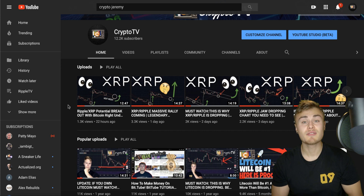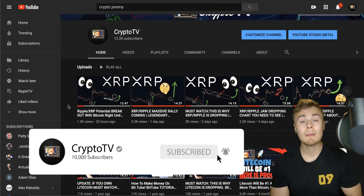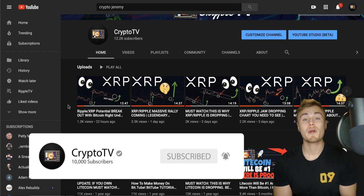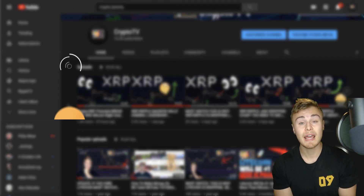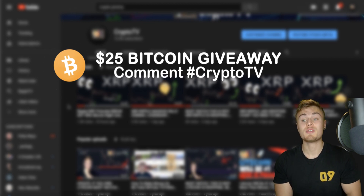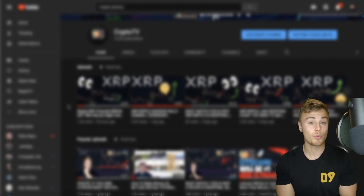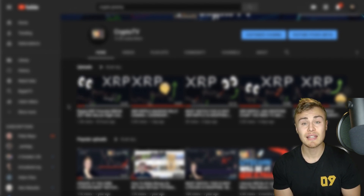If you guys are new to the channel, definitely make sure to subscribe, turn on post notifications, and leave a giant thumbs up. Remember we are doing a $25 Bitcoin giveaway this Friday. All you have to do to enter is comment down below hashtag CryptoTV and make sure to subscribe to the channel. If you do both of those steps you'll be entered in the drawing for this week. Otherwise let's move on to today's video.